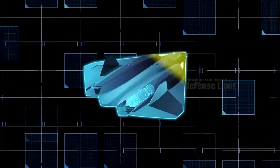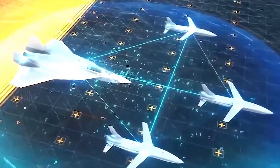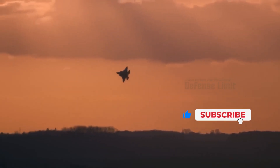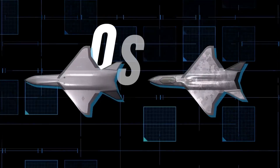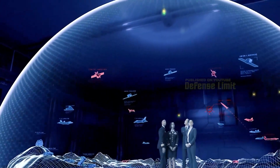NGAD fighter aircraft are designed to carry a full range of weapons without sacrificing stealth capabilities. To achieve this, NGAD fighters store weapons in an internal bay located at the rear of the aircraft. The outer space is used to store lighter munitions such as air-to-air missiles, which can be used for defensive purposes during attack missions or offensive purposes during air-to-air superiority missions. The inner chambers have greater capacity and are used for heavier and more powerful weapons such as laser-guided bombs, cruise missiles, and perhaps even nuclear weapons.